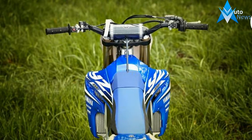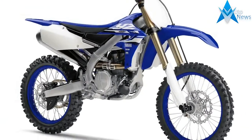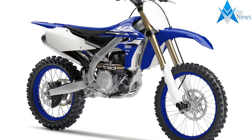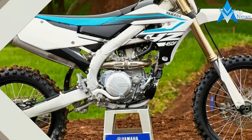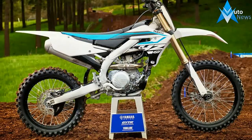Since 2014, Yamaha's flagship motocross machine has only received minor tweaks to the chassis, engine, and suspension, with each year offering an improved bike that continues to climb the ladder in the highly competitive 450cc four-stroke market.